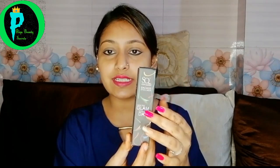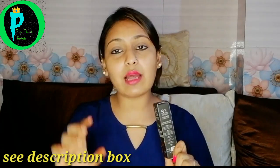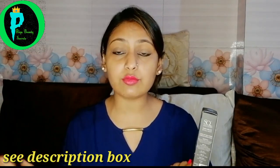First of all, we will talk about the front packaging. You can see this StayCureki Badass Eyeliner. Here you can see the manufacturing details and customer care details. The price range is 175 rupees for 5ml, and the expiry is 2 years from the manufacturing date.